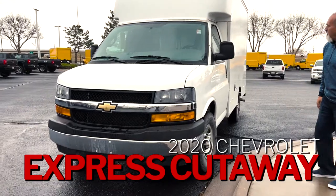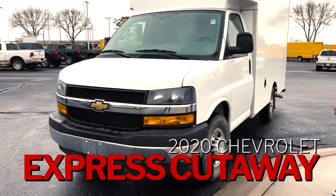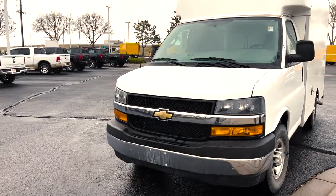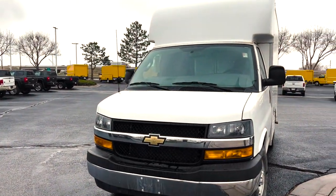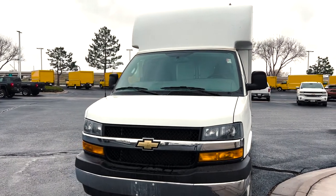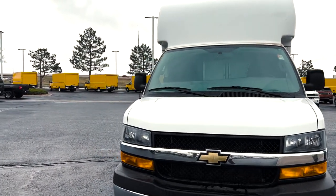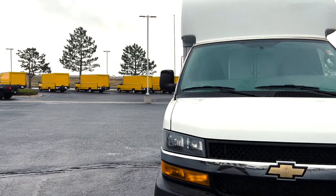This is a cutaway with a specially modified 12-foot body. It's got a 4.3 liter V6 motor in it. This is a special kind of delivery truck. This was a FedEx-specced box, so it's fully loaded with stuff in the back that will really help your delivery needs.